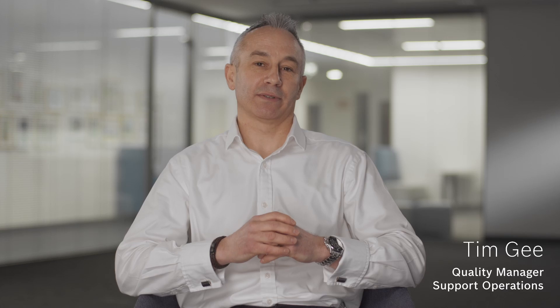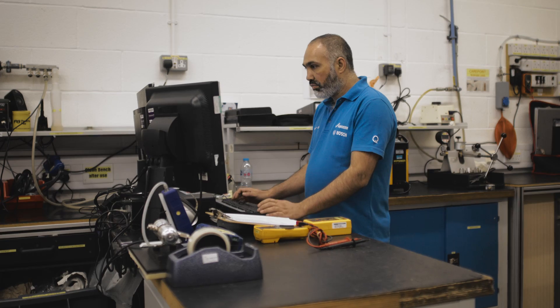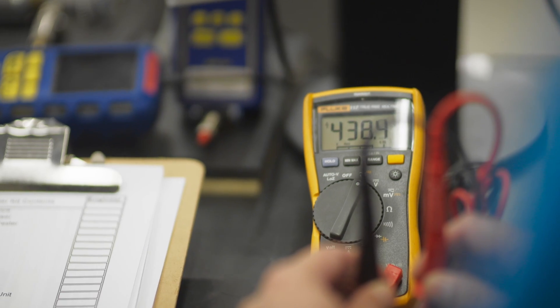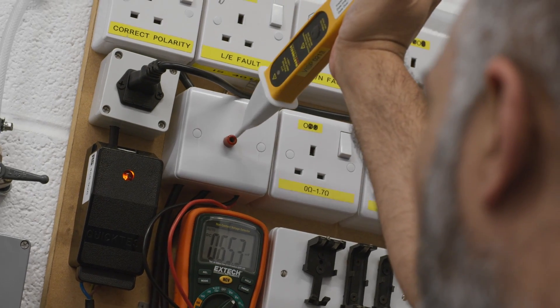To quality test products consistently, the testing instrumentation itself must be accurate. This is where our calibration team steps in, regularly testing and maintaining the equipment to a defined schedule — both on site and for our field service engineers.